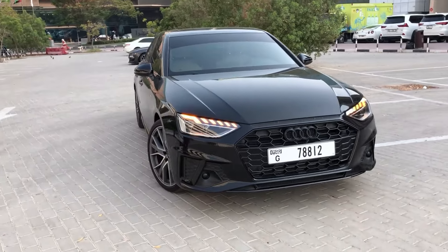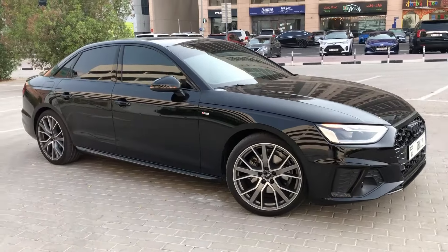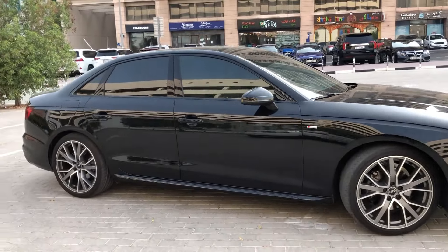As you lay eyes on the exterior, the A4 captivates with its sleek and aerodynamic design, featuring sculpted lines and a bold front grille that reflects Audi's commitment to timeless elegance.